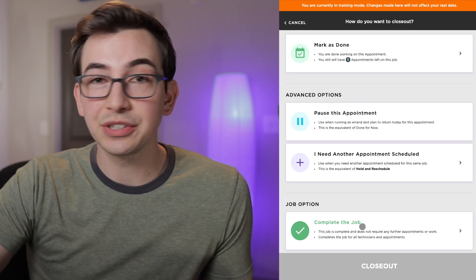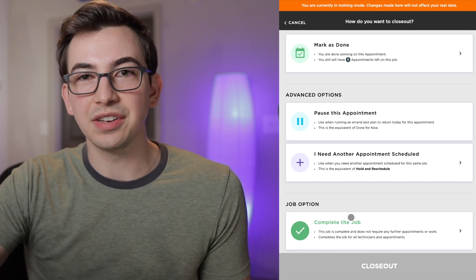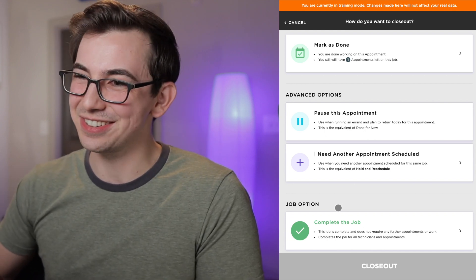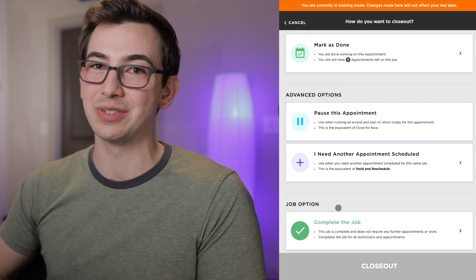If you do mess up and close out the job when you meant to close out just the appointment, the office can undo it — but then you're on their bad side when it's time to schedule the next jobs. Just don't do that. If there are still appointments that need to be done, close out only the appointment, don't close out the entire job.